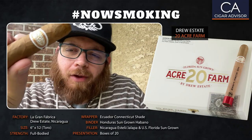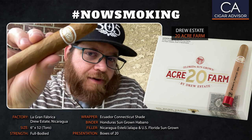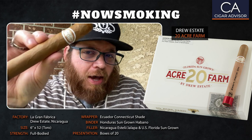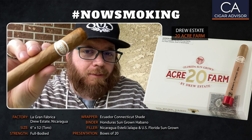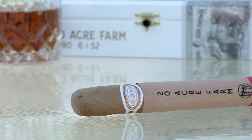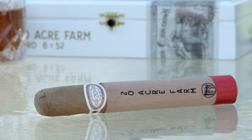So first, a few details about 20 Acre Farm. It's made at Drew Estate's La Gran Fabrica factory in Nicaragua. It's a 6x52 Toro. It's medium bodied. It's got an Ecuador-Connecticut shade wrapper, a Honduran sun-grown Habano binder. And then the fillers are from Nicaragua, the Esteli and Jalapa regions, and also U.S. Florida sun-grown.